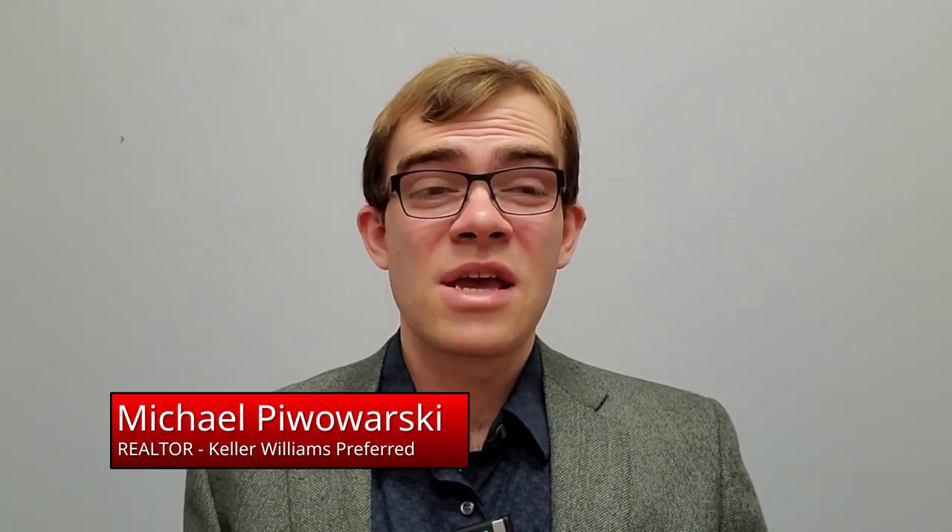Hey, my name is Michael. I'm a realtor with Keller Williams Preferred in Saginaw. I service the real estate needs of Saginaw Bay City, Midland, and other surrounding communities in the Mid-Michigan area.